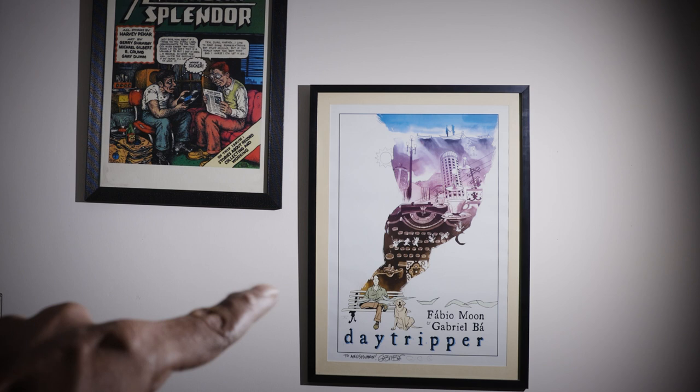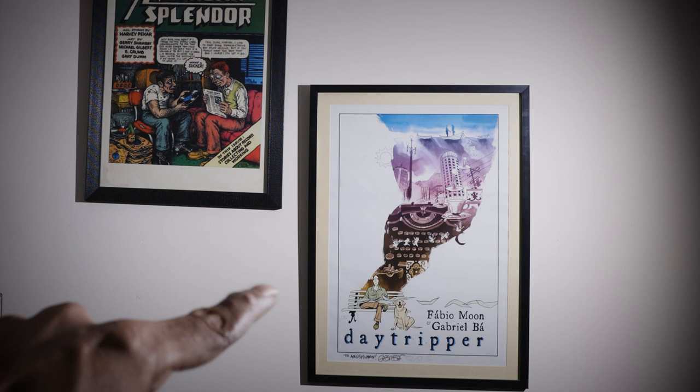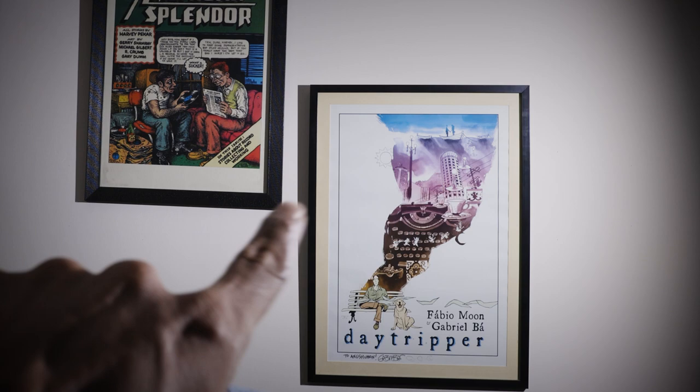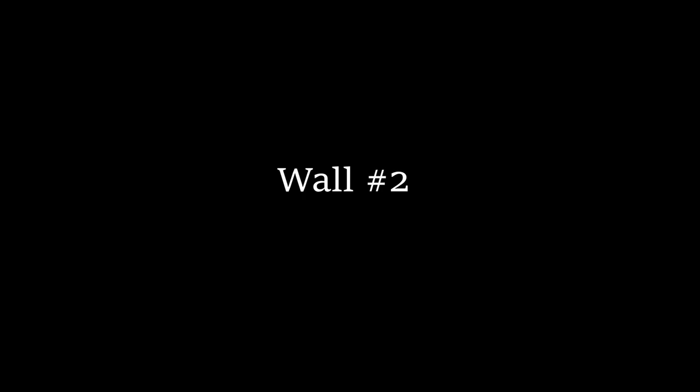This is a poster of Daytripper. I bought it from Gabriel Bá and Fábio Moon when they were visiting the New Delhi Comic Con, and they autographed it right at the bottom, as they autographed my old tattered paperback. Daytripper is one of my favorite comics — I've made a couple of videos on it — and this is really a memento of meeting the creators behind it.